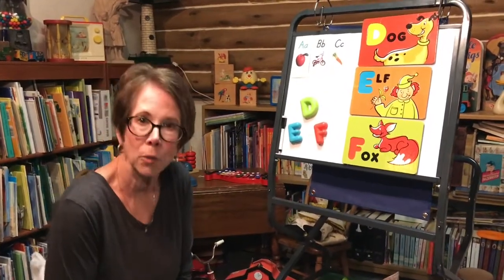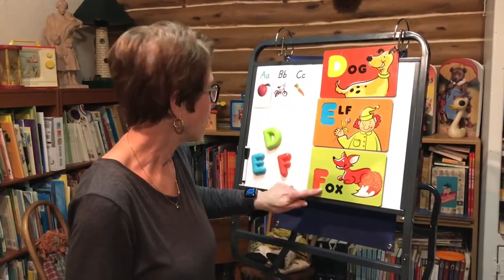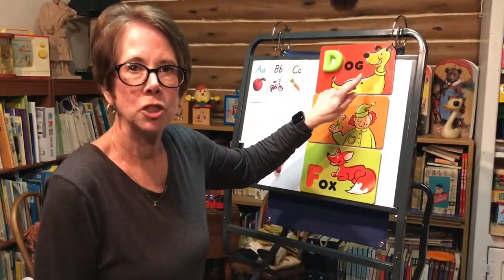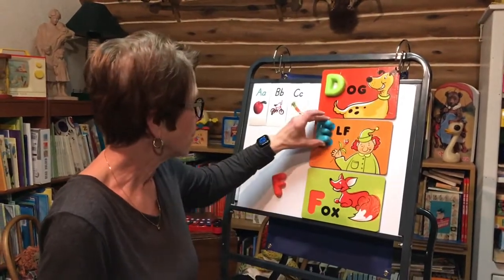Today we're gonna talk about the next three letters in the alphabet. We're gonna talk about D, E, F. Let's put our D up here. We have dog. D-O-G. Dog. Let's put our E up here.